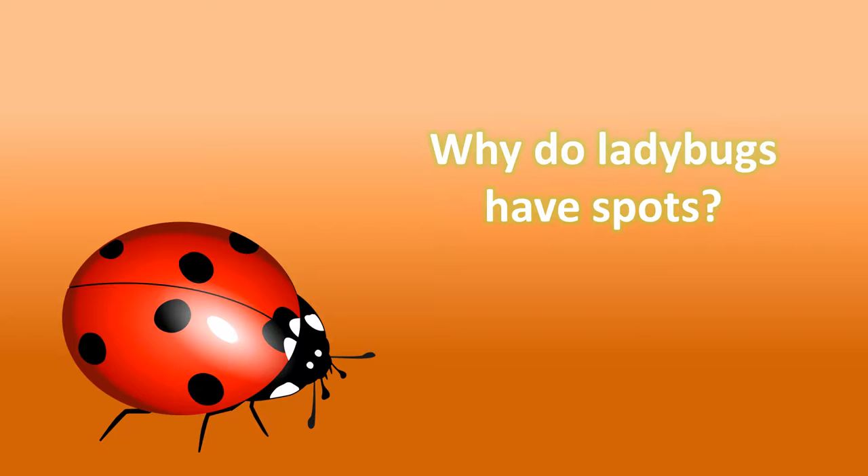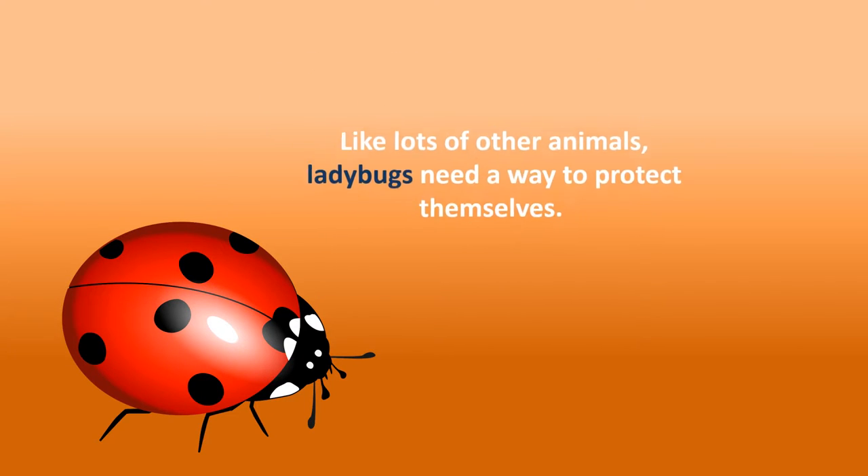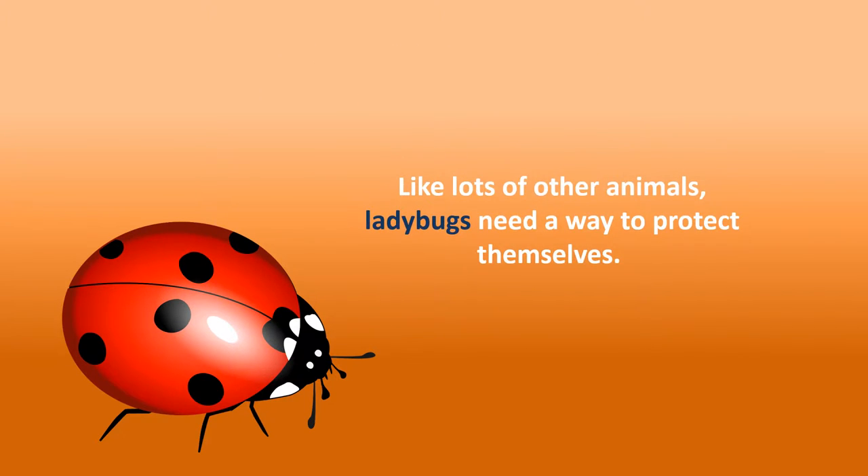Why do ladybugs have spots? Like lots of other animals, ladybugs need a way to protect themselves.